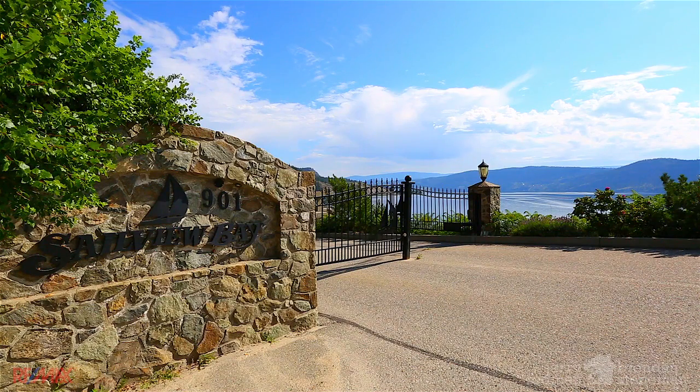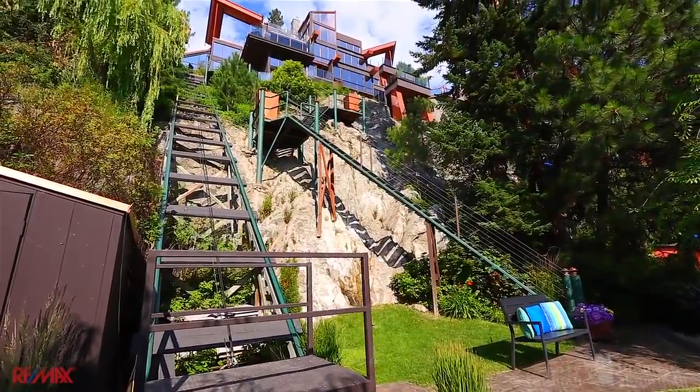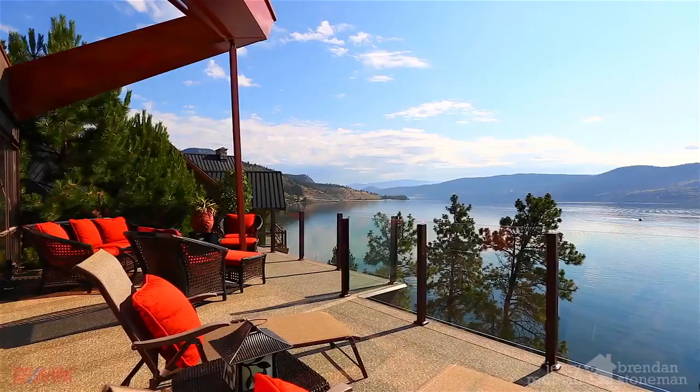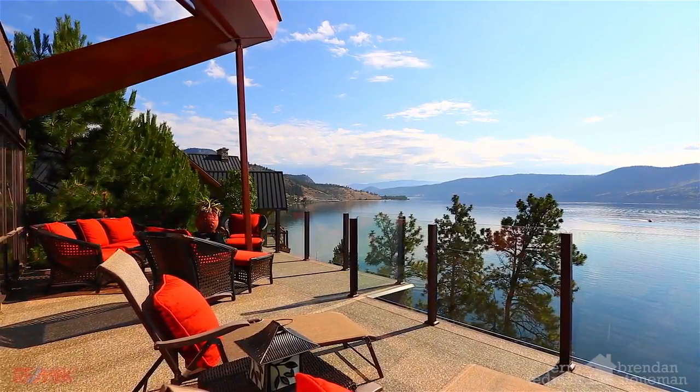West Side Road is also popular for estate homes in private gated communities that offer incredible hillside homes perched high above the water, with amazing views and your own private oasis on the lake.